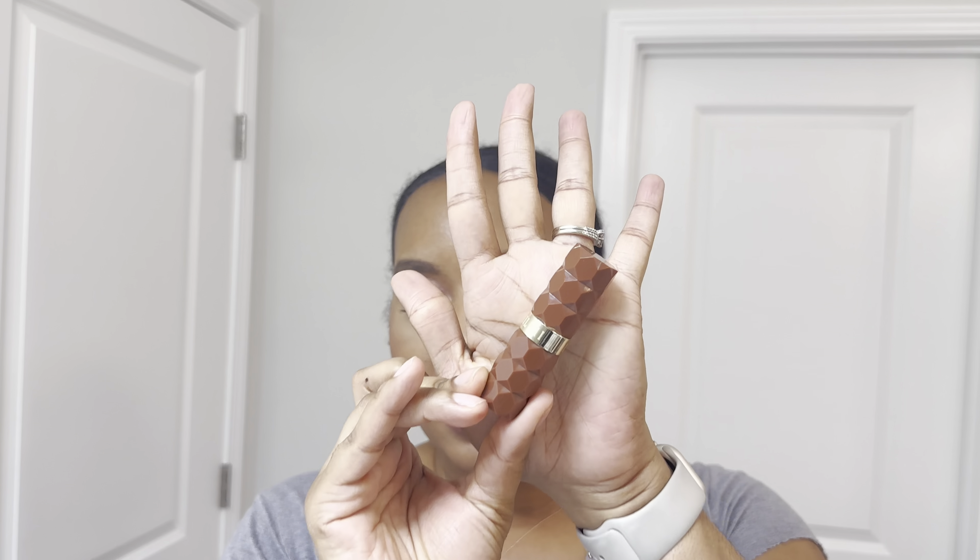If you guys are wondering what's on my lips, I was feeling like I want to give fall vibes today. I have one of my favorites — an oldie but still a favorite — Milani lipstick in the shade 450 Desire. I think I have a lip swatch video on these as well as other shades, so I'll link that in the cards if you guys are wondering.